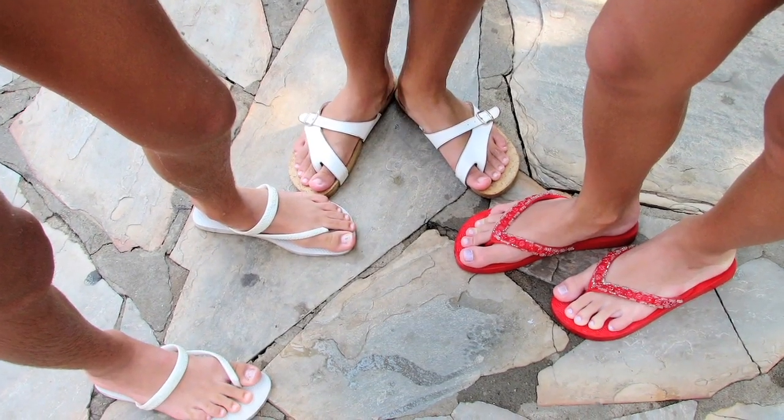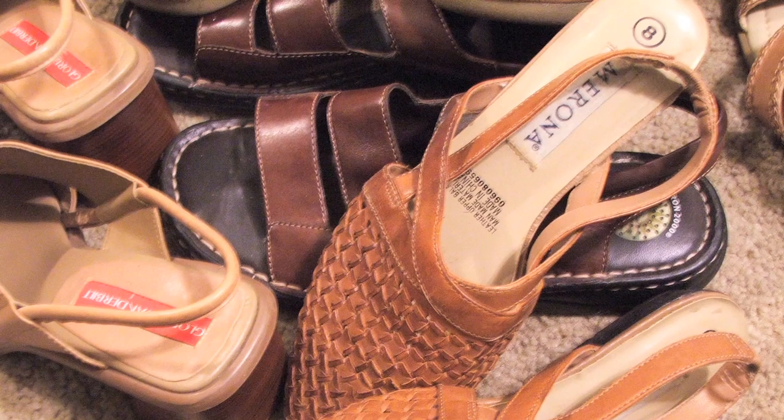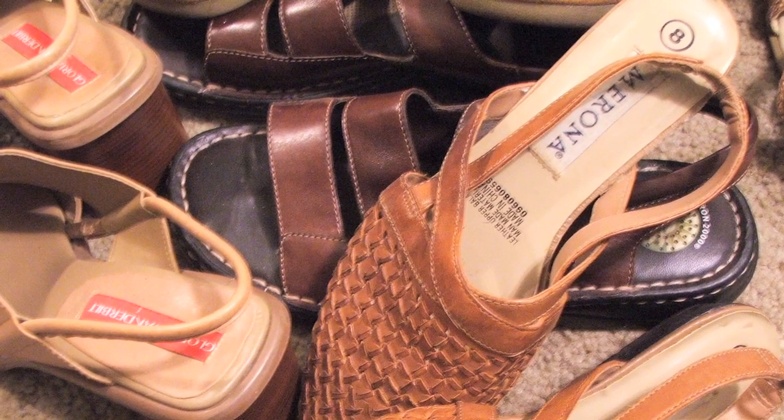Dry feet can come about for several reasons. The first is a hereditary tendency toward dry skin. People who wear sandals or flip flops often are more prone to dry feet as well. There are other factors that can contribute to dry feet, such as medication that might lower your cholesterol and reduce the fat in your body, poor nutrition, or allergies to some of the chemicals in the shoe, such as the glues or tanning materials. Also, athlete's foot can present itself as dry feet.